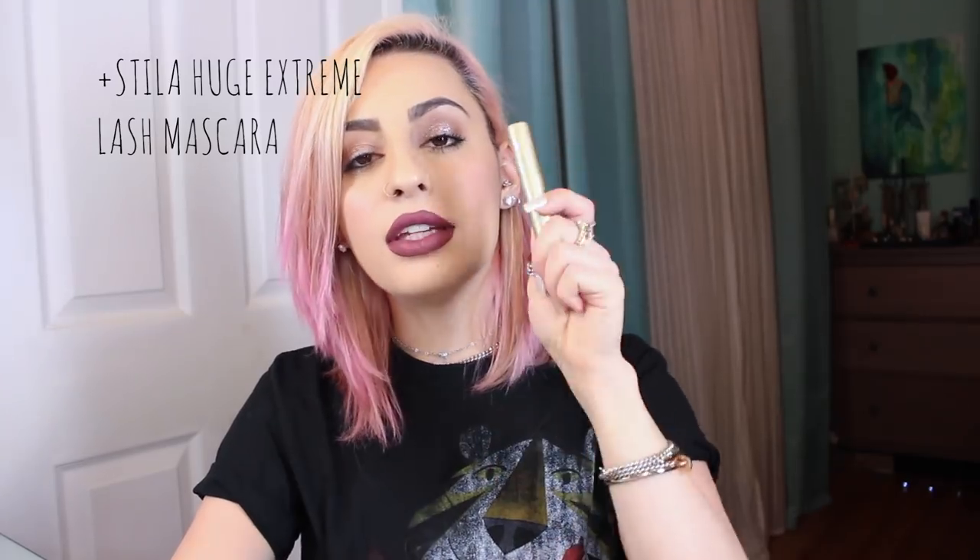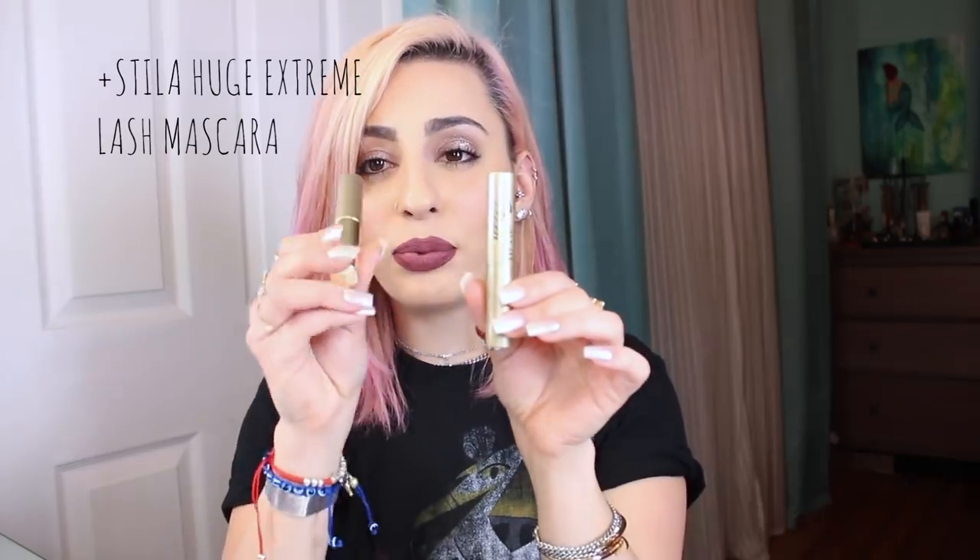Next up is a mascara I've been loving — the Stila Huge Extreme Lash Mascara. This is my second one; my other one got dried up. It comes with a little primer if you buy it. I used the primer today but I didn't really understand it because it's brownish with fibers and nothing was really happening with it. But the mascara itself — I love it because it gives me beautifully long lashes that look like extensions. The only con is it will sometimes start crumbling and kind of land on your face at the end of the day, but that doesn't bother me all the time. I still really, really like this mascara.